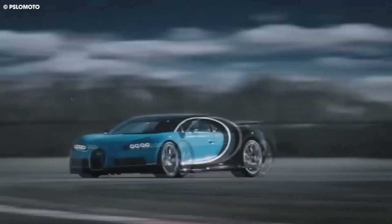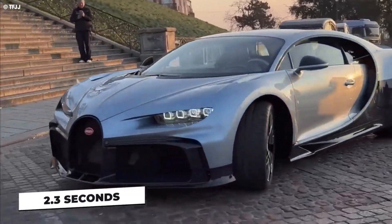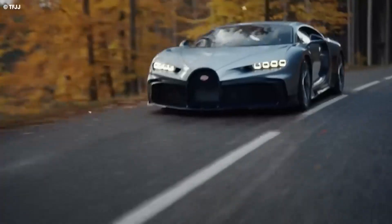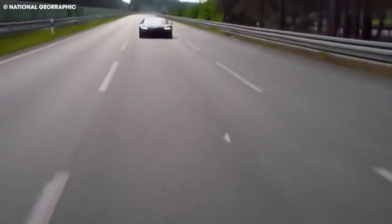Speaking of acceleration, the Bugatti Chiron Profilee can go from 0 to 60 miles per hour in just 2.3 seconds and reach 124 miles per hour in only 5.5 seconds. That's faster than most other hypercars on the market. It's clear that Bugatti designed this car for ultimate acceleration and speed, and it definitely delivers.